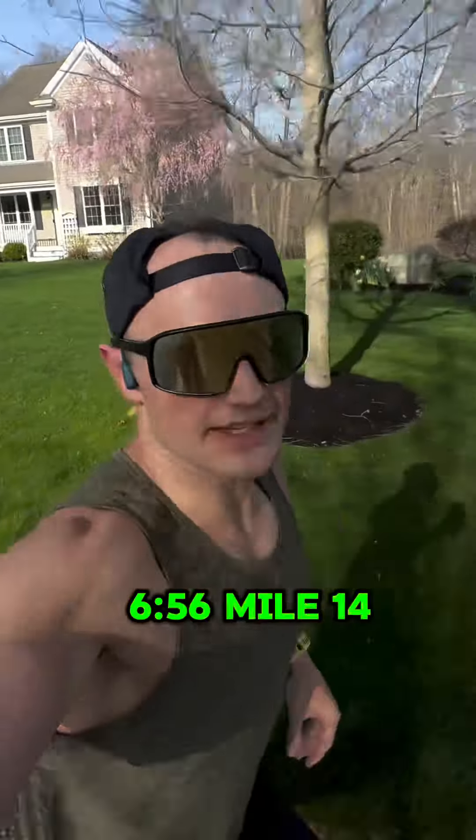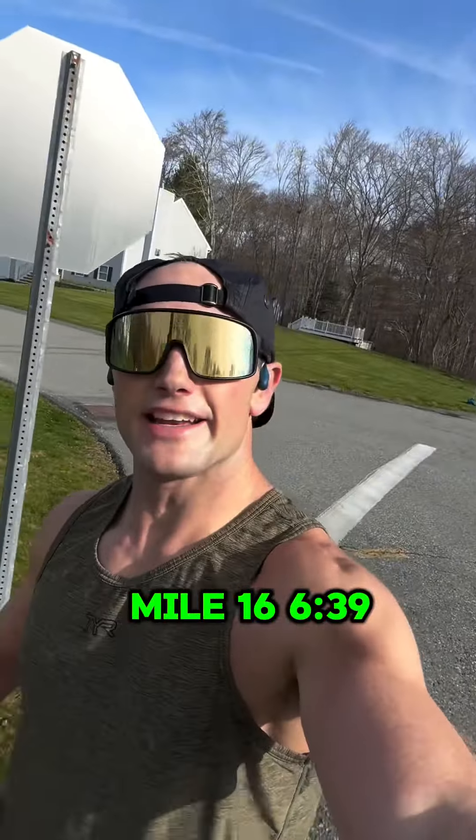Mile 13: 6:56. Mile 14: 7:09. Mile 15: 7:12. Mile 16: 6:39.